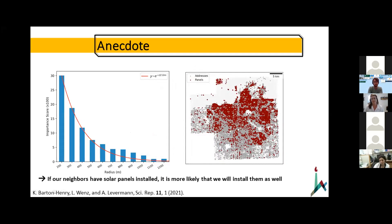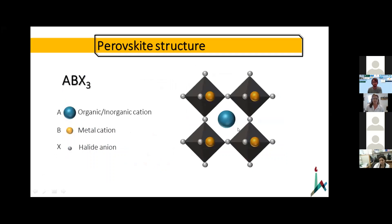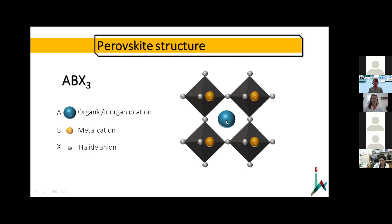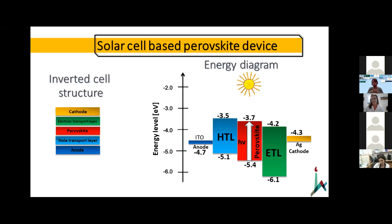Let's move to my project. I'm working on perovskite solar cells. In our lab, we work with halide perovskites with the general formula ABX3, where A is an organic or inorganic cation in the center, B is a divalent cation — generally lead — and X is a halide cation which can be chloride, iodide, or bromide. That is the general formula and the basic structure.